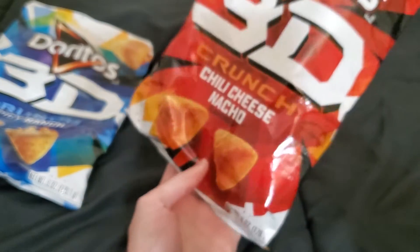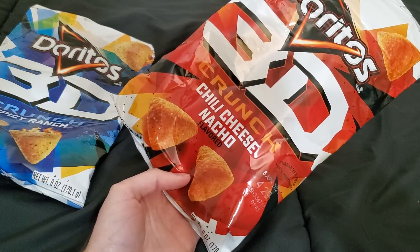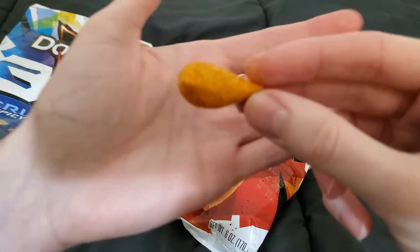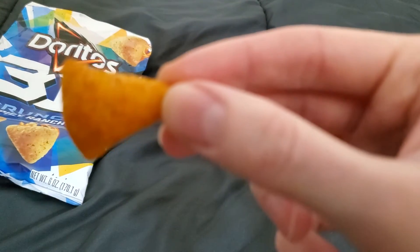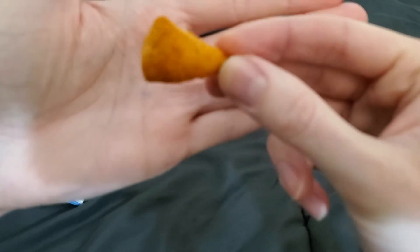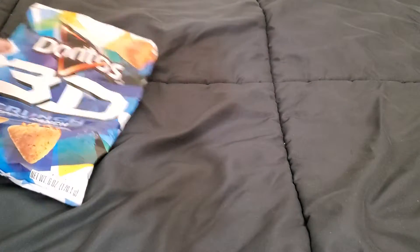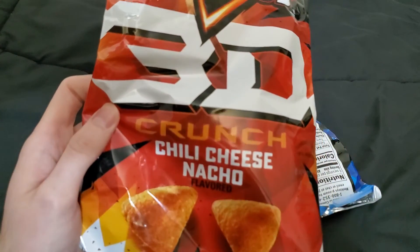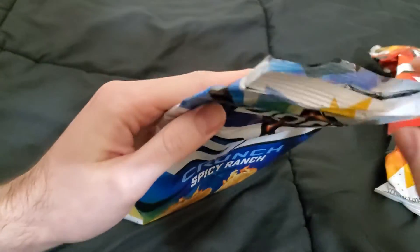It would be interesting to just have regular Nacho Cheese. These are pretty close to a regular Nacho Cheese, but you can tell it's got a chili thing going on. It's like a puffed-up chip. It's good, but I think I would prefer regular Nacho Cheese. I do like the Spicy Ranch better than the Chili Cheese Nacho.